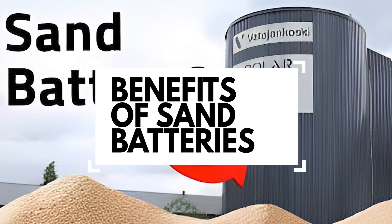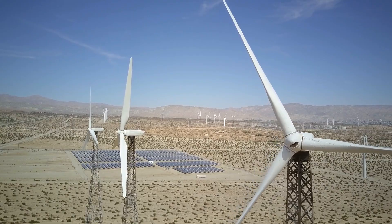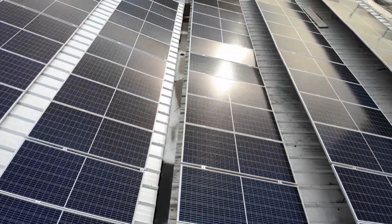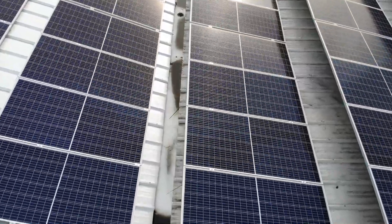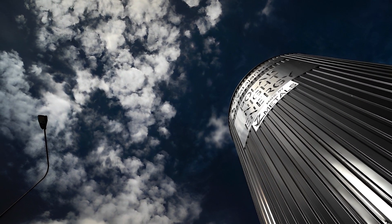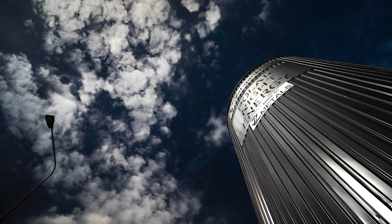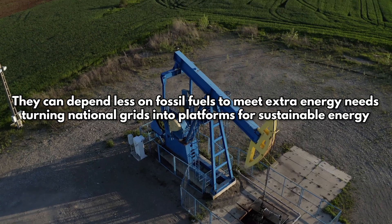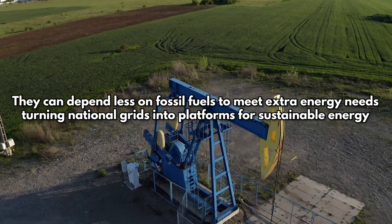Number two: the benefits of sand batteries. Wind turbines only work when the wind blows, and solar panels only work when the sun is out, making it very hard to always have enough energy when it's needed. Large-scale sand batteries can store and balance the amount of energy needed, making national grids more stable. They can depend less on fossil fuels to meet extra energy needs, turning national grids into platforms for sustainable energy.